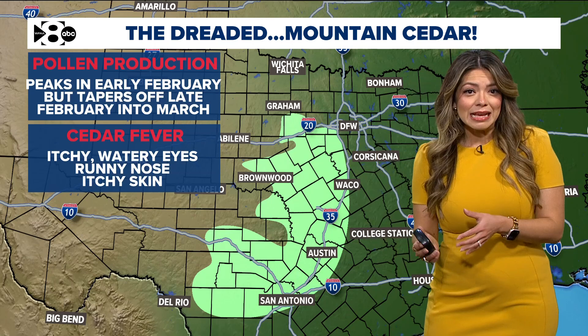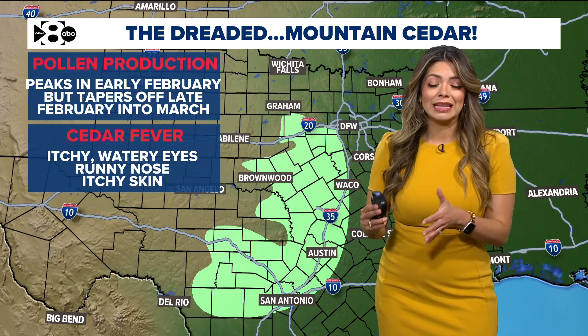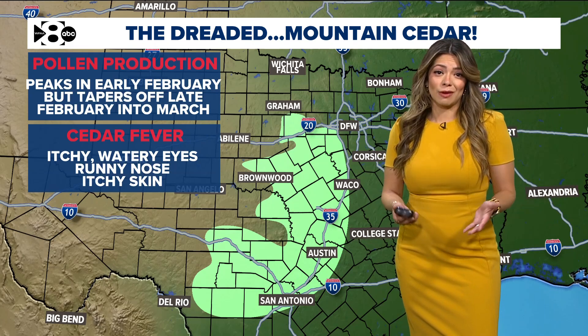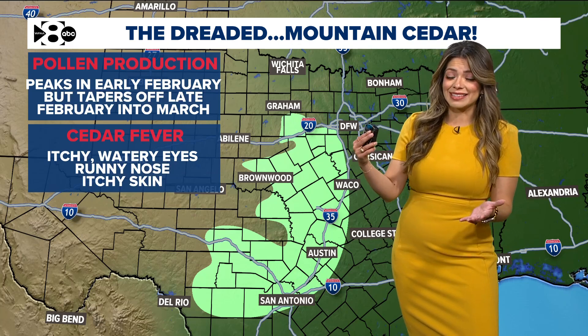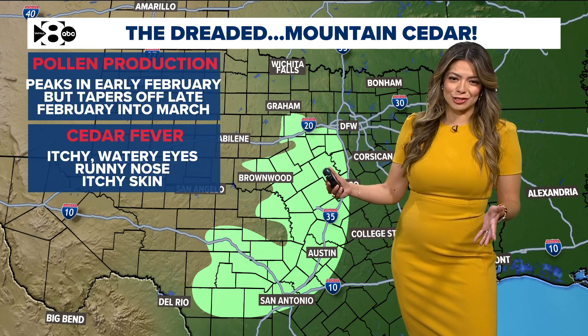Pollen production actually starts around Thanksgiving and into the holiday season, but it peaks in early February and then tapers off late February into March. We just happen to be in early February, which is generally when pollen production is at its highest, but it's not just that that's bringing in the high pollen count factors.